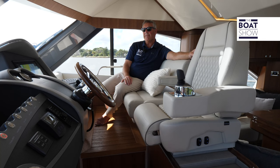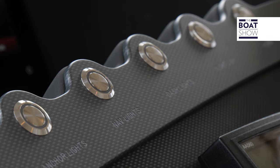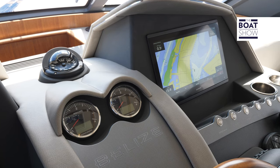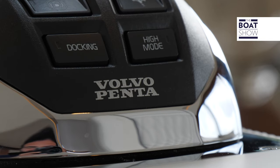We have three points of navigation on this boat: an aft docking station, the daybridge of course, and then this modern helm with classic touches right here. Your Volvo Penta joystick is on the armrest.